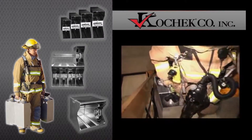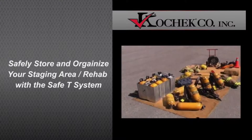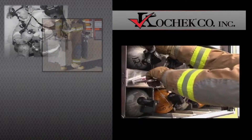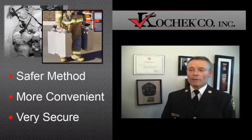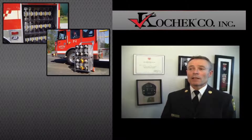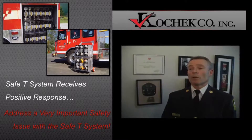Not only is it safer to carry the bottles this way, it is more convenient, and when it arrives at a staging area, it is very secure. We have installed one of these safety systems on one of our frontline vehicles, and we feel through the positive response that we have received from our firefighters that we have addressed a very important issue within our department. I would highly recommend one of these systems to any fire department.